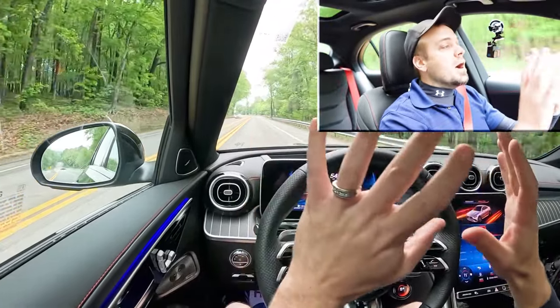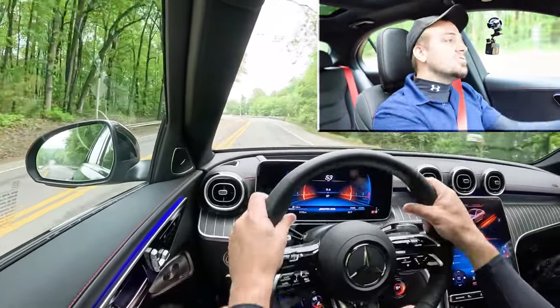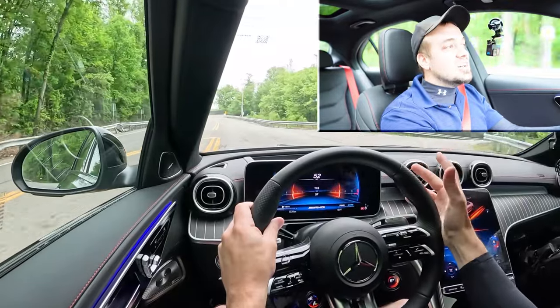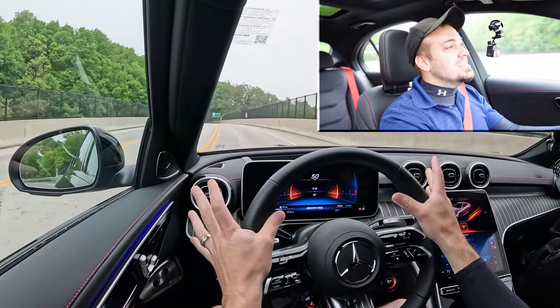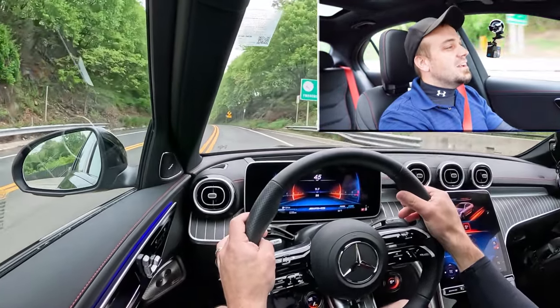As far as steering feel goes, it is a night-and-day difference depending on the drive mode. In Sport Plus right now, the handling is incredible — holy moly. It doesn't just adjust steering feel; the handling is insane on this thing. AMG, Mercedes-Benz, you did a wonderful job with the C43 in terms of performance.